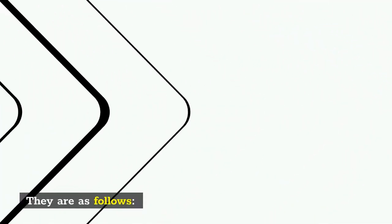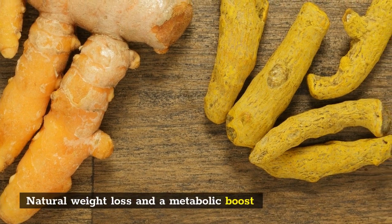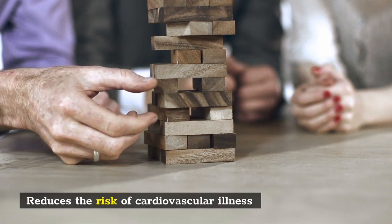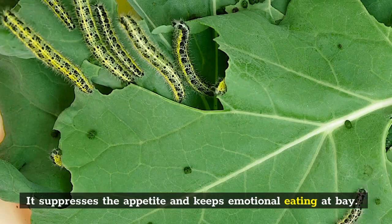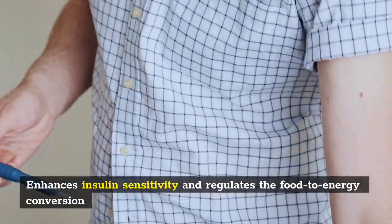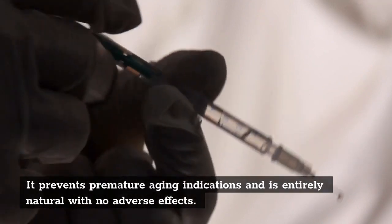Purchase Revitar Pro: 1 bottle — $89 plus small shipping fee; 3 bottles — $199 plus free shipping; 6 bottles — $315 plus free shipping. A good money-back guarantee supports Revitar Pro for 3 months. During this time, you will determine whether or not the product is effective for you. If it doesn't work, you can always return it by contacting the customer care service. This demonstrates that the manufacturer prioritizes customers over sales.